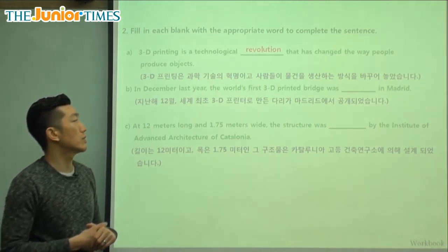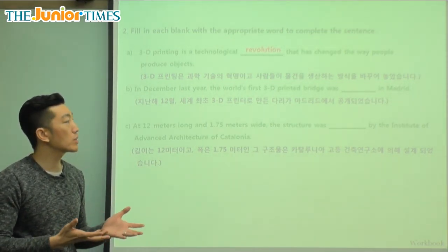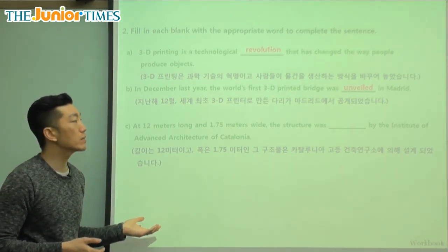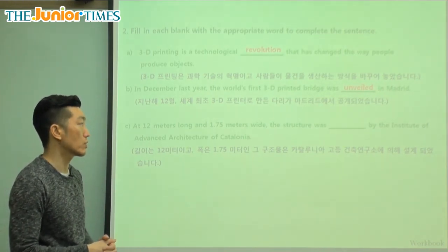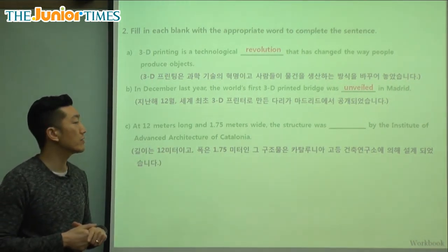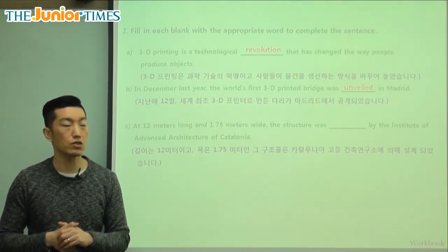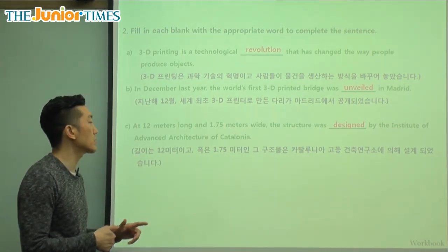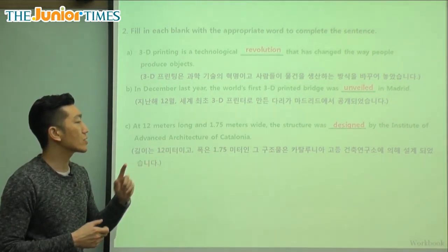Question B: In December last year, the world's first 3D printed bridge was _____ in Madrid. They made it and showed it to people — the word is unveiled. Veiled means covered, and unveiled means you uncover it — so you're showing it to everyone. It was unveiled in Madrid last year. The last question: at 12 meters long and 1.75 meters wide, the structure was _____ by the Institute of Advanced Architecture of Catalonia. The answer is designed — architecture is the designing of buildings and structures, and that's who designed the first 3D printed bridge.